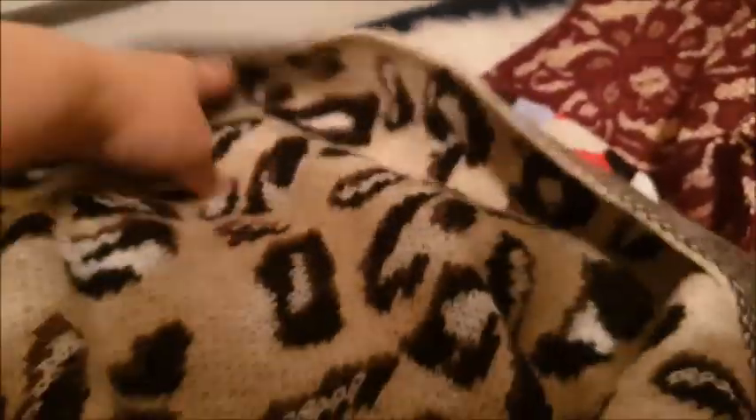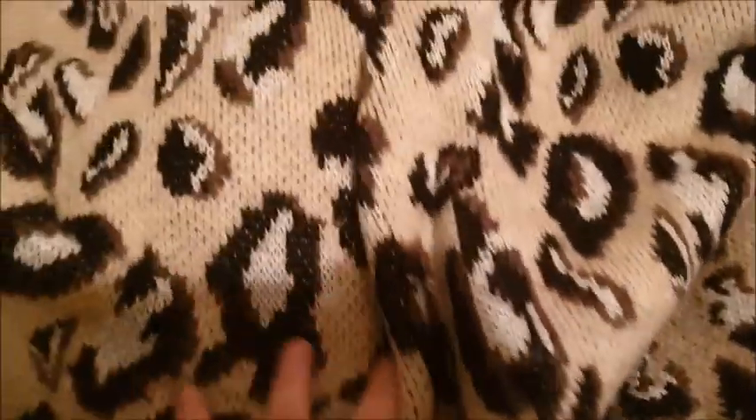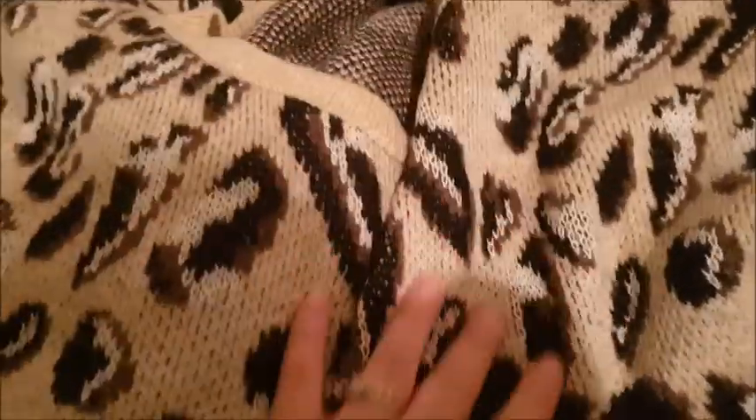This is a nice jumper, size 22 from Sainsbury's. It's inside out because I tried it on — I was tempted to keep it, but instead of being too tight it was too big and too baggy on me. Looked very silly. So yeah, this is size 22 from Sainsbury's — leopard print, and it's really soft and fluffy. Love that brown and creamy colouring. That is on there.